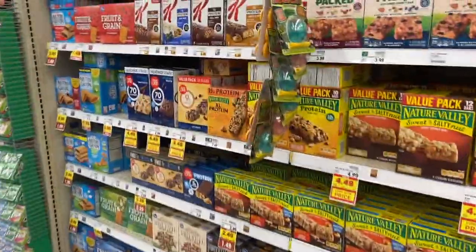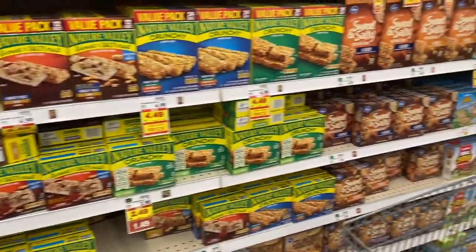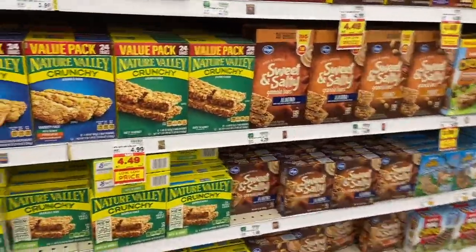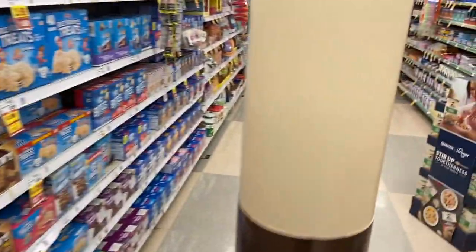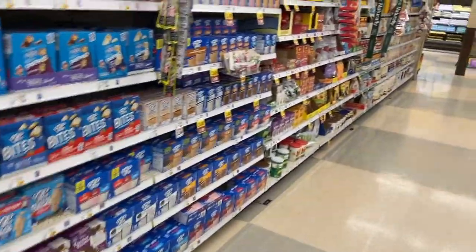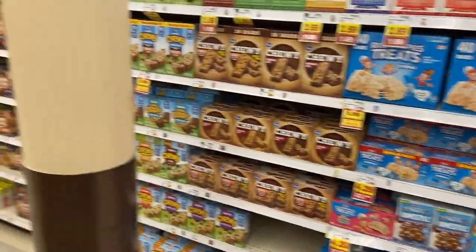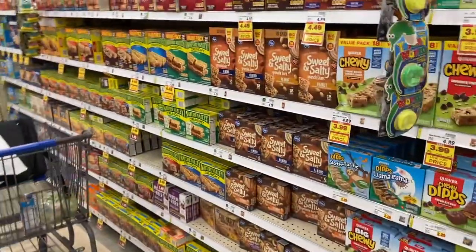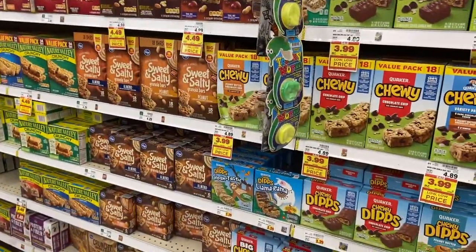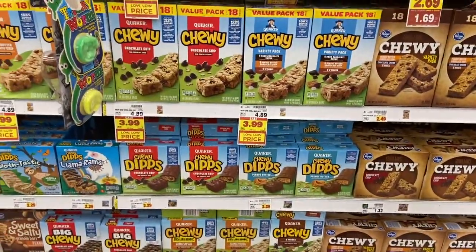There's also a deal on Froot Loop cereal bars — I've never seen these before. They should be in the bar aisle; they might be so new they're not on the floor yet. I'll have a picture on the info card. They're $1.49 with a 75-cent ibotta offer, making them 74 cents — a great price. Hopefully your store has them. Cheap bars all around this week.